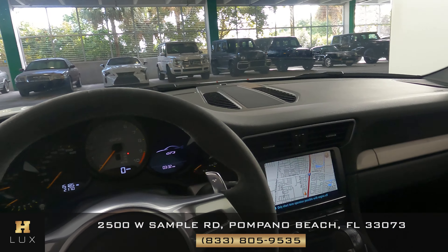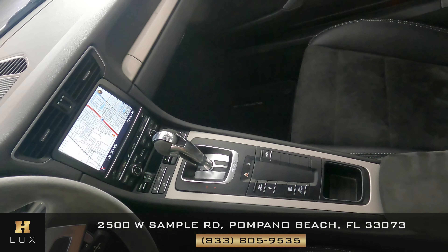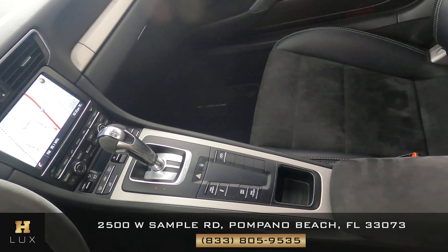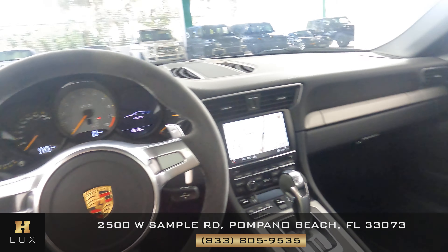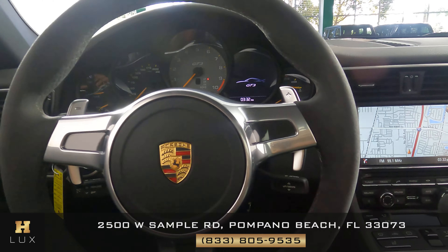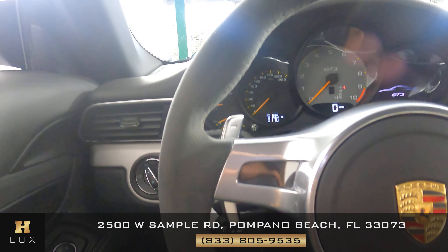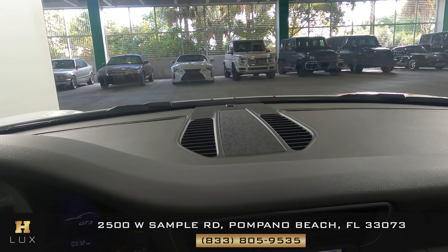Now we're going to have a look at the rest of the interior. First, we're going to start off with the center console. The radio and AC buttons are in perfect condition. The shifter has no wear and tear, and the performance buttons are perfect as well. Let's take a look at the steering wheel — the suede and stitching steering wheel is in excellent condition. So the interior of this car is in perfect condition.